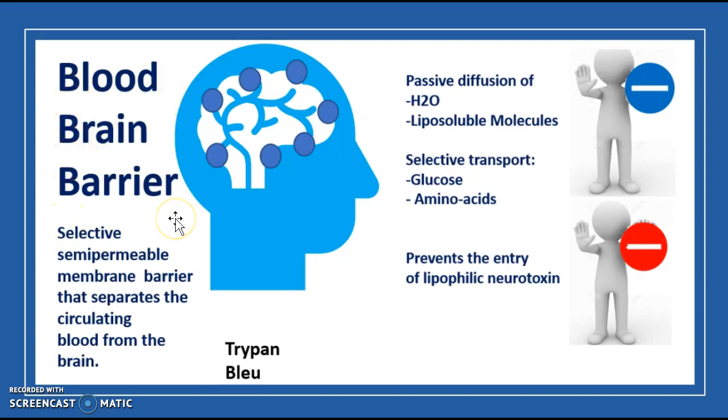A quick definition: the blood-brain barrier is a selective semi-permeable membrane barrier that separates the circulating blood from the brain. Semi-permeable means it allows only a few things in. Through passive diffusion, water and liposoluble molecules can get in with no problem. It does not let in lipophilic neurotoxins. Via selective transport, glucose and amino acids can find their way in, and 'selective' means they must meet certain criteria.